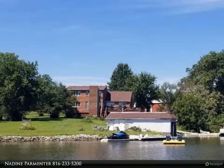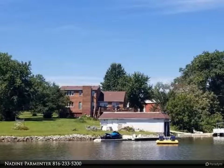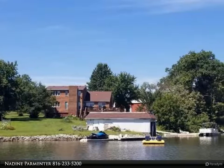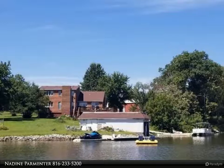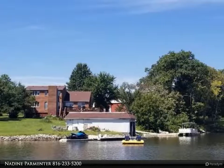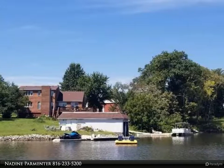This property is being sold as-is, where-is, with no repairs. Buyers are welcome to any and all inspections. Seller is requiring 60 days to close. This brick home sits on two lots, 321 and 322 — a four to five bedroom, four bathroom home.